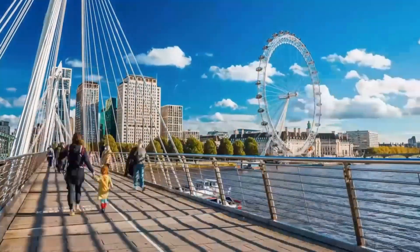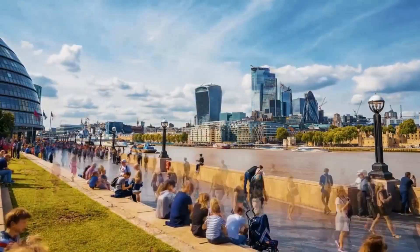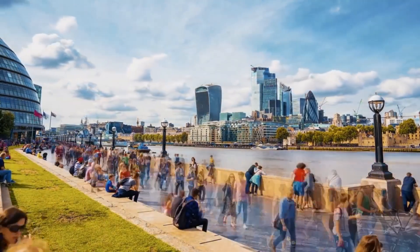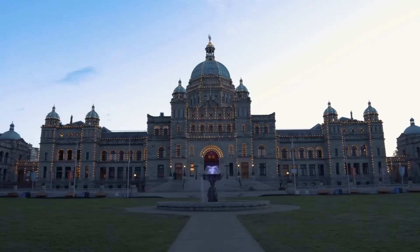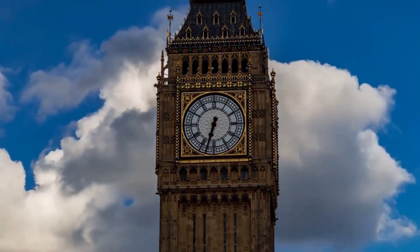Wow, that was a whirlwind tour of London's hidden gems. Whether you're a first-time visitor or a seasoned Londoner, I hope this video has inspired you to explore some new places and create unforgettable memories in this incredible city. Don't forget to subscribe to my channel for more adventures. And if you liked this video, check out our top 10 cities of Victoria, British Columbia. Thanks for watching, and I'll catch you in the next one.